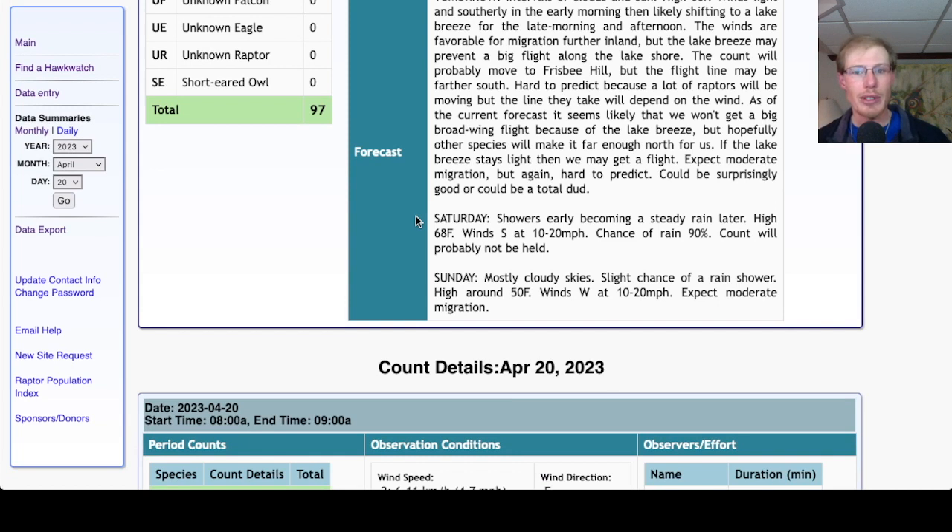For Saturday, we're looking at showers early becoming steady rain later, so the count will probably not be held. For Sunday, mostly cloudy skies with a slight chance of a rain shower, high around 50 and westerly winds at 10 to 20 miles per hour — a decent wind direction, although cloudy skies and chance of rain make things a little gloomy and might hold back the flight a bit. We'll keep an eye on that as we get closer.